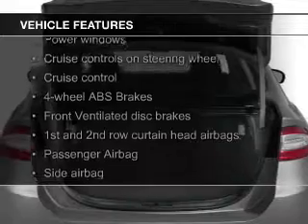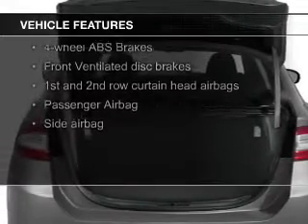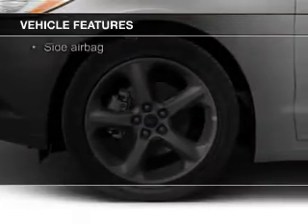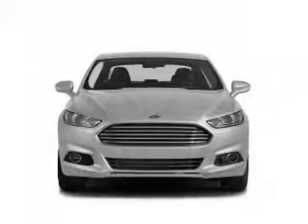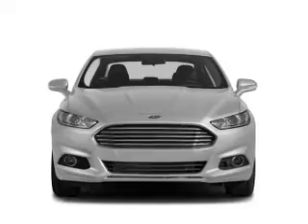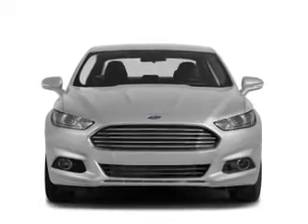Electric Trunk, Bluetooth Connectivity, Ford Sync, Voice Activation, Sirius XM Satellite Radio, Digital Audio Input, Auxiliary Input, Steering Wheel Controls, and Aluminum Rims.